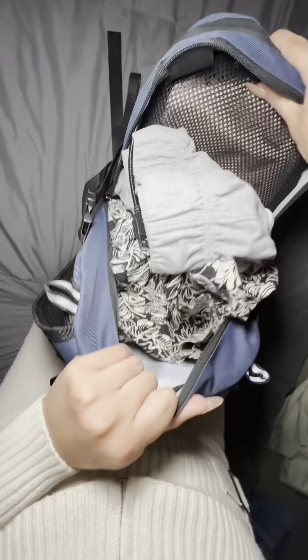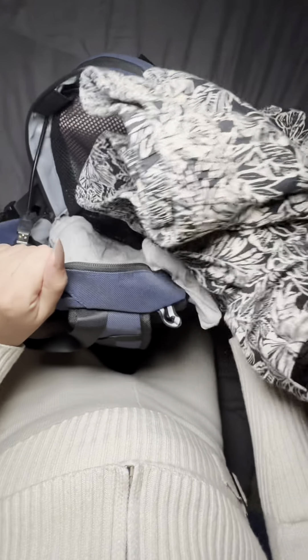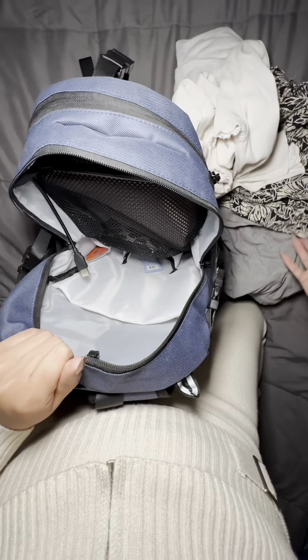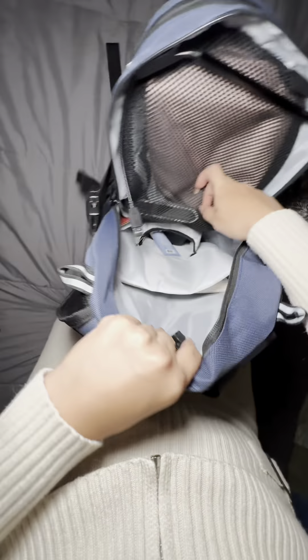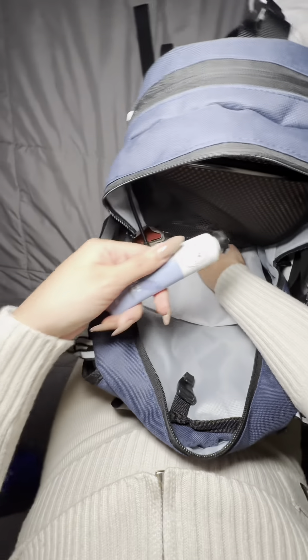In this main zipper I have just a few clothes — nothing crazy: one t-shirt, two t-shirts, pants, and one pair of shorts. In this little compartment at the bottom I have hand lotion.